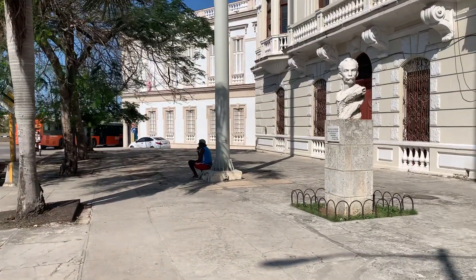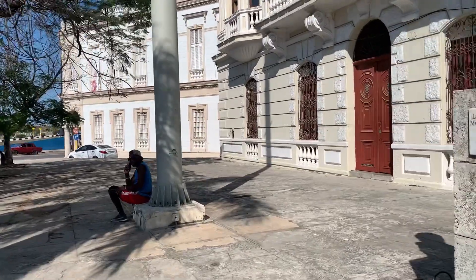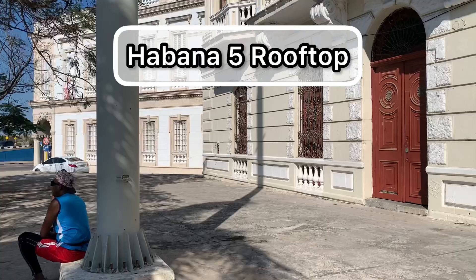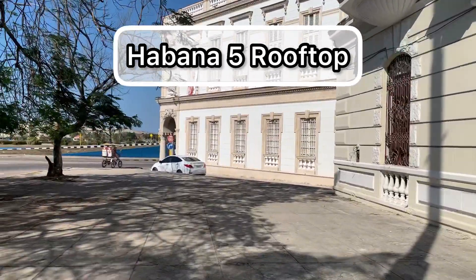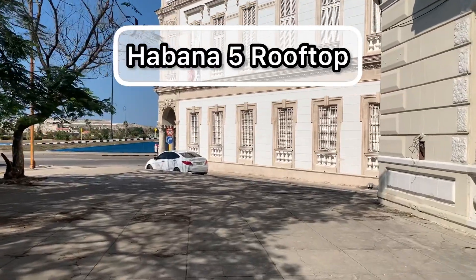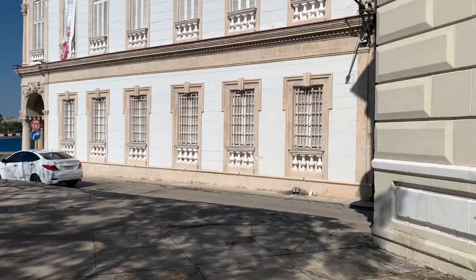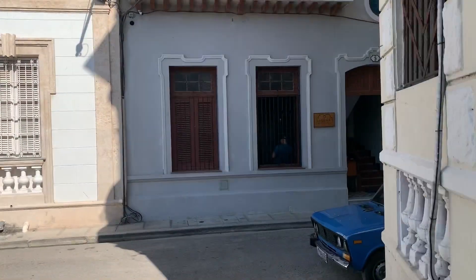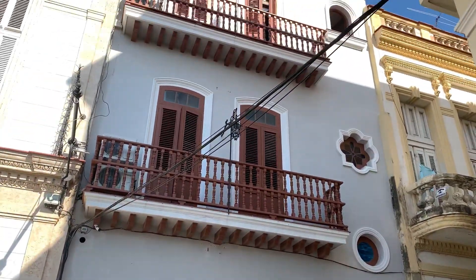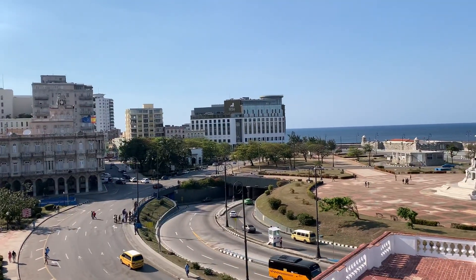Hi, hi everyone. My name is Edu and today we're visiting this place called Havana Cinco Rooftop. Havana Cinco Rooftop is the rooftop of Havana Five, which is this new hotel — it's a private hotel. So even if you're an American, you can come to these kind of places in Cuba. They have this rooftop where they serve food and drinks. It opens till very late, like 1 or 2 a.m., and it's one of the little places in Old Havana that does this.